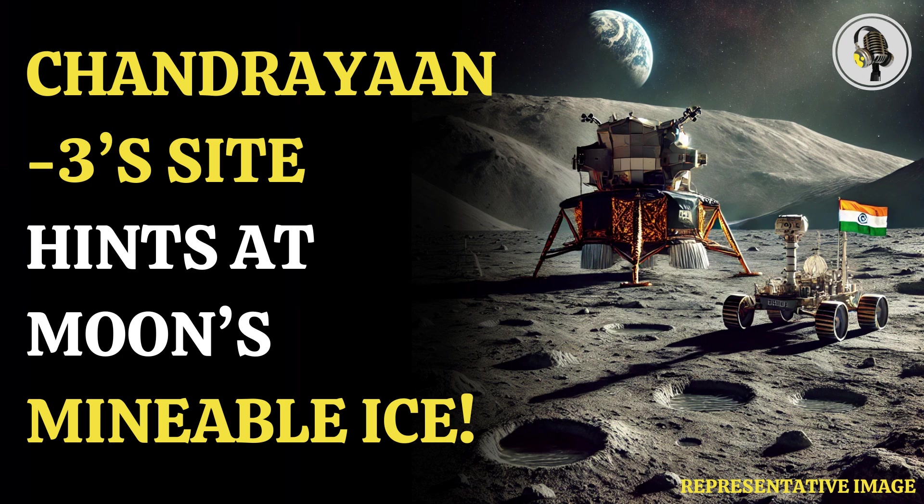Welcome to our podcast, where we cover unique and interesting stories for you. In this episode, we will discuss Chandrayaan 3's landing site and its hint at minable ice on the moon.